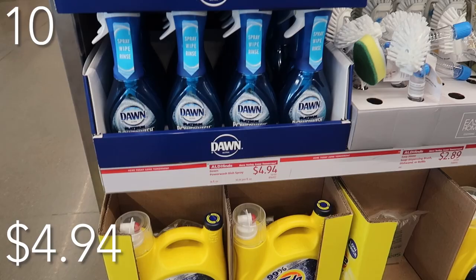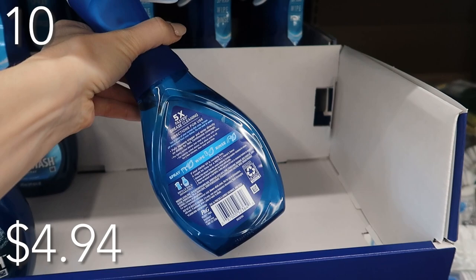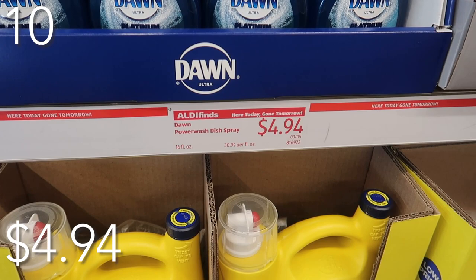Starting out with number 10, we have the Dawn Power Wash. I love me some Dawn Power Wash. I do have a homemade Dawn Power Wash recipe — I will link that in the description box below with a spray bottle. Most of these items are going to be beating Amazon this week. For 16 fluid ounces of your Dawn Power Wash, you're going to get this for $4.94.